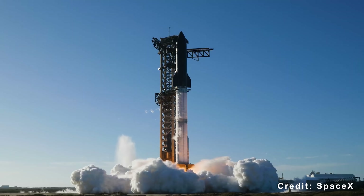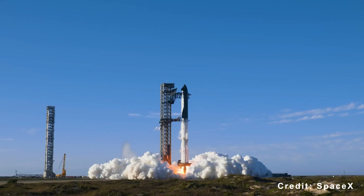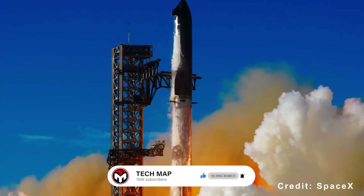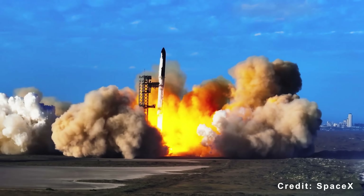If you enjoyed this breakdown of SpaceX's Starship plans, make sure to like the video, subscribe to the channel, and turn on notifications so you don't miss the next update on SpaceX's progress.